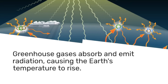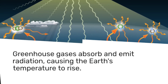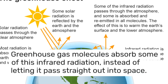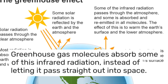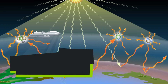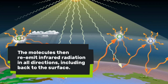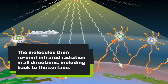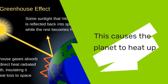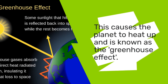Greenhouse gases absorb and emit radiation, and this causes the earth's temperature to rise. Greenhouse gas molecules absorb some of this infrared radiation — incoming solar radiation — instead of letting it pass straight back into space. The molecules then re-emit infrared radiation in all directions, including back to the surface. This causes the planet to heat up, and this is generally known as the greenhouse effect.